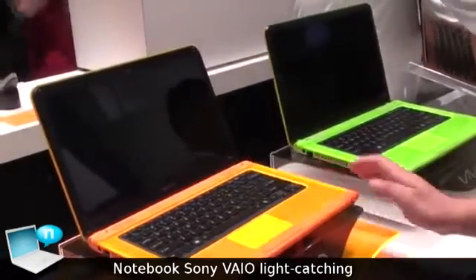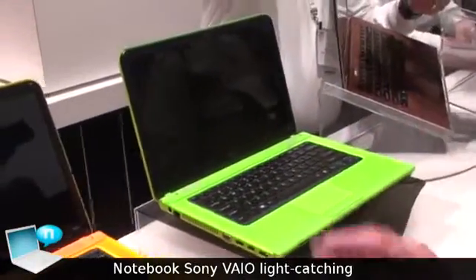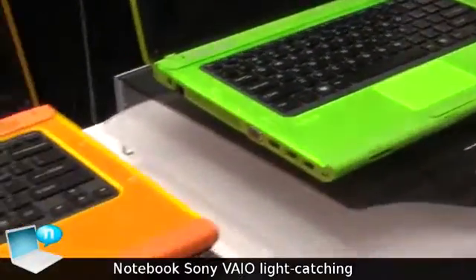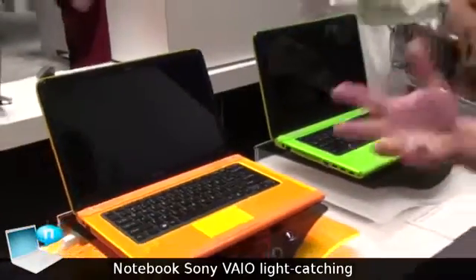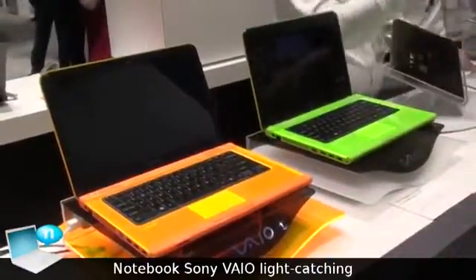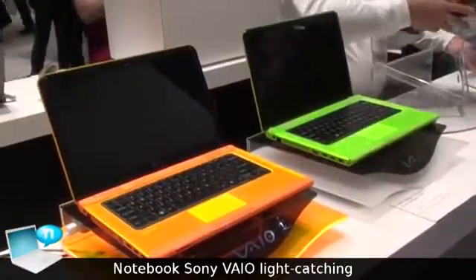It will have a backlit keyboard. We are showing two different colors here. Of course, these colors are not set in stone yet because they are design concepts as of right now, but it is appealing to a much brighter selection that people might want. It's all about color nowadays — it's all about making it your own. Again, it is a 14-inch glass screen size.